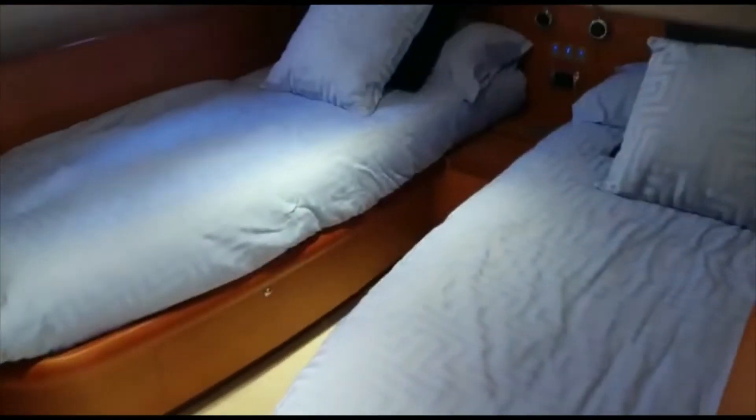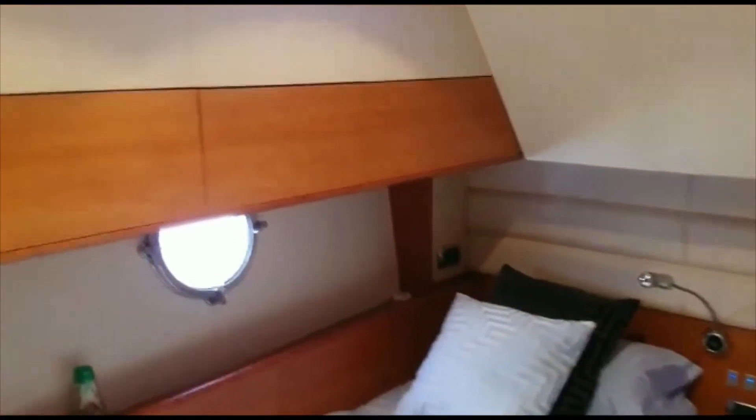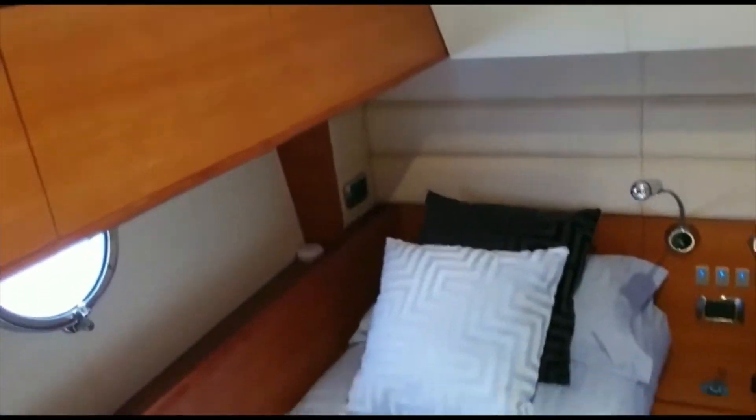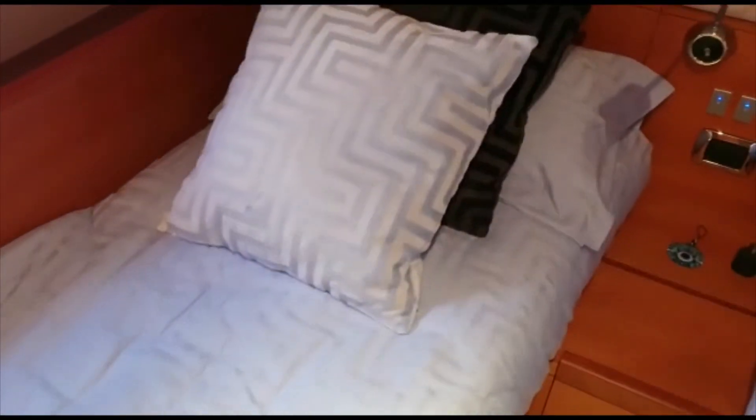Then the starboard side twin cabin. Very spacious, lots of headroom, must be more than seven feet in here. Good width bunks, nice space between them. Big wardrobe. Again, another flat screen Samsung TV.